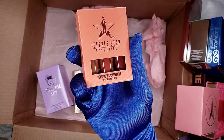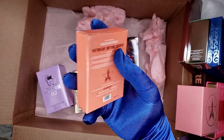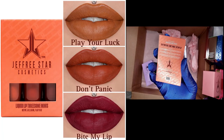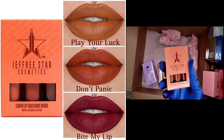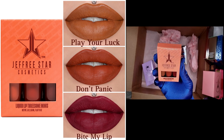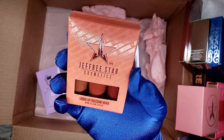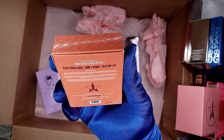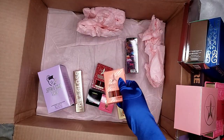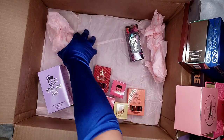This is the first time in all the boxes that we've gotten they really saved the best for last! So we have Player, Lack, Don't Panic, and Bite My Lip. These mini velour liquid lipstick shades are already sold out from the Prick collection, so it's amazing they put the three together. That gives us eight items already!